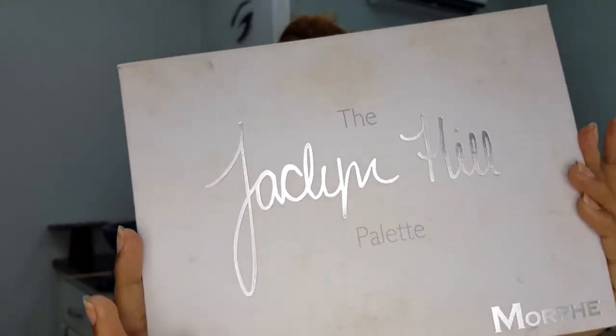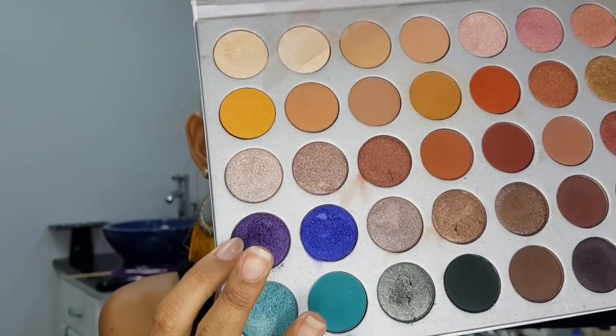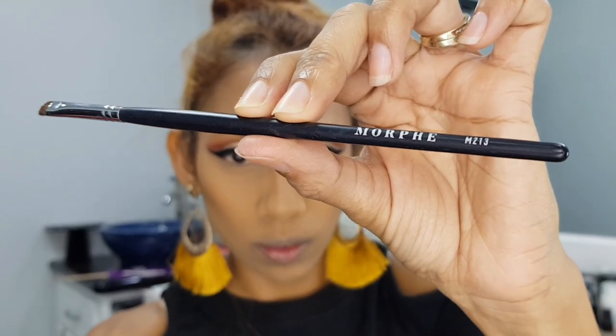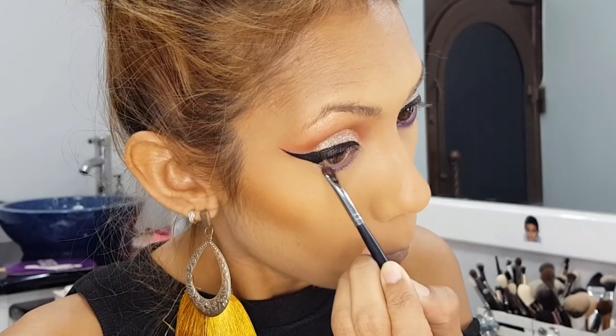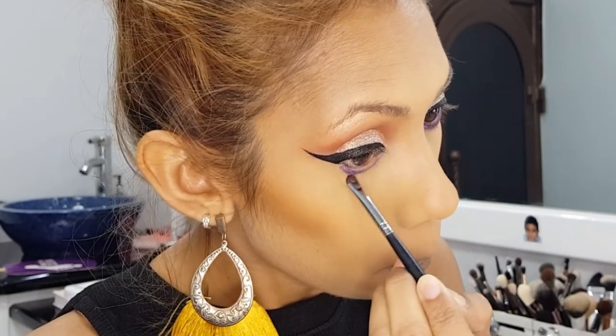So now I'm going in with the Jaclyn Hill palette and I'm going to use that purple shade for my lower lash line area. I'm using the Morphe M213 brush to smudge that purple shadow onto that area. I did wet my brush to help the product be a little more intense, as it is a shimmer shade. I noticed that the shimmer shadows in this palette work so well when you wet the brush.